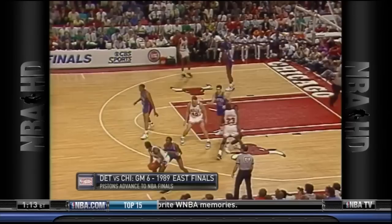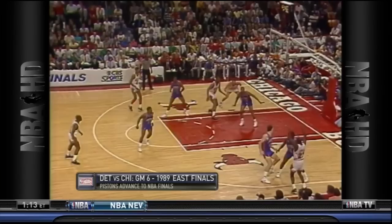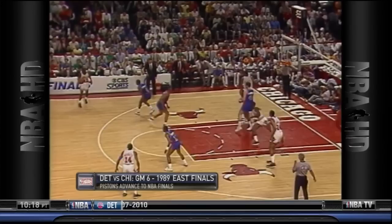The Pistons would also show Michael a quick double with a big man if he was bringing the ball up the court — something he did more than any other guard on the Bulls in 1989. The idea was to get it out of his hands quickly; without Scottie out there, he was left to feed the ball to non-threats like Dave Corzine and Brad Sellers. Here's Mahorn again stunting at him, and you can see the entire defense's attention shift to Michael, opening up shots for teammates.